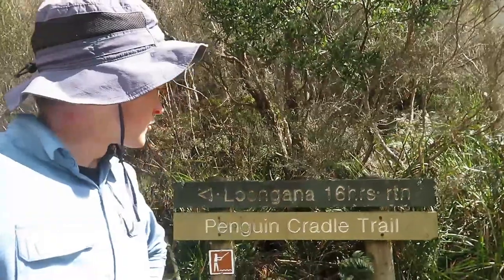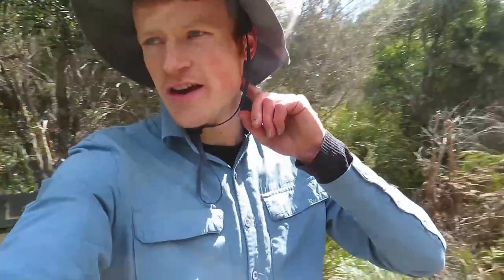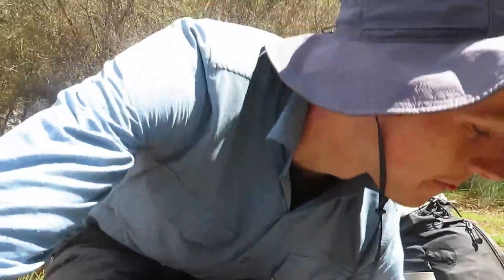We've been driven down to Dobson Flats and this is where the track starts to get quite rough. We'll have lunch here, and my mate who's been kind enough to pick us up has offered me a beer as well, which is a welcome treat. Cheers to some tough walking!